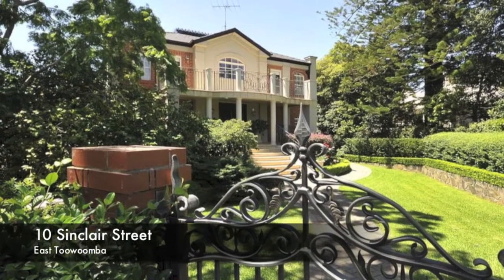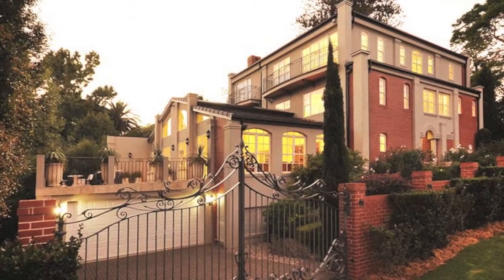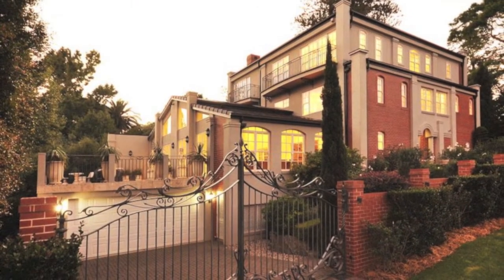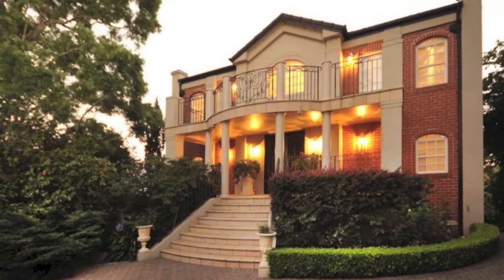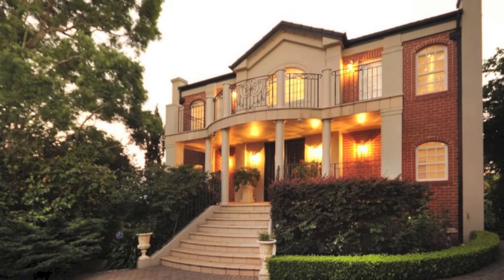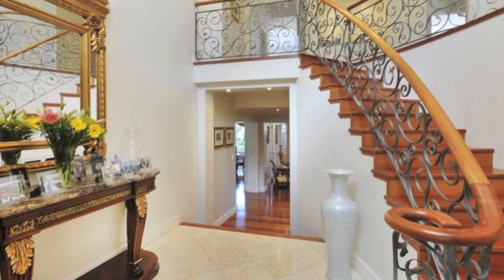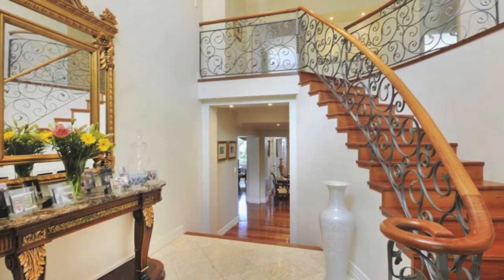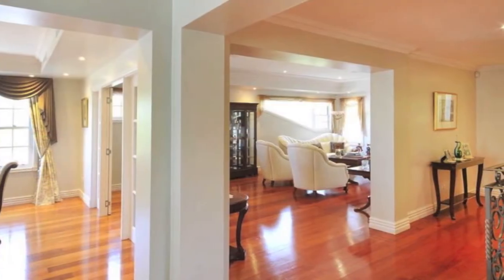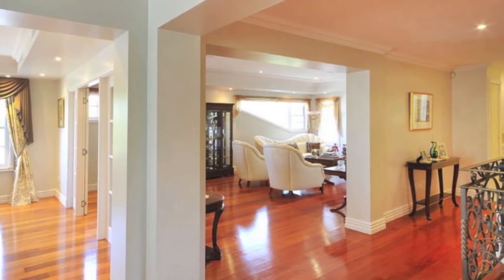When stunning location and superb design meet classic grandeur, the result is sublime. 10 Sinclair Street East Toowoomba is the epitome of this supreme combination and can only be described as one of the city's most spectacular homes. This Victorian-inspired home built over four levels blends handcrafted architectural features and exquisite styling with state-of-the-art technology and construction to deliver a home that is both beautiful and cutting-edge.